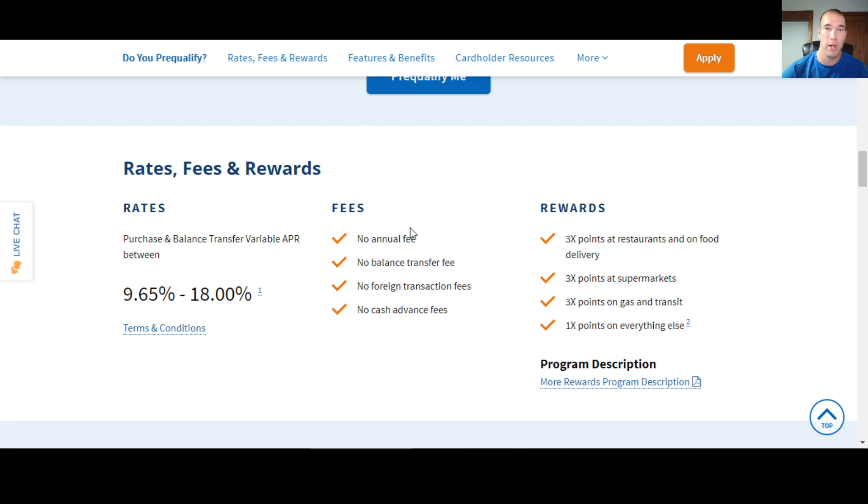Navy Federal is the biggest credit union, and there's a good reason for that as you're seeing. The rewards they offer: three points at restaurants and on food delivery, three points at supermarkets, three points on gas and transit, and one point on everything else. Points are a penny per point — so 10,000 points is worth $100, same concept as Chase.